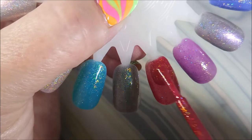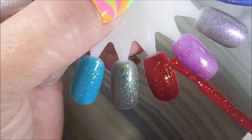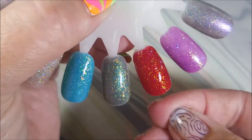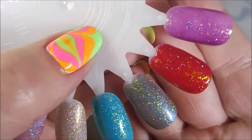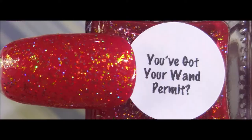And here we go — You've Got Your Wand Permit — this is a red jelly with iridescent flakies and ultra holographic glitter. I really like this red, and when you see the macro shot of it you'll see why. Oh, it's so, so nice — I love it. Look at that, it's like fire on the nail!